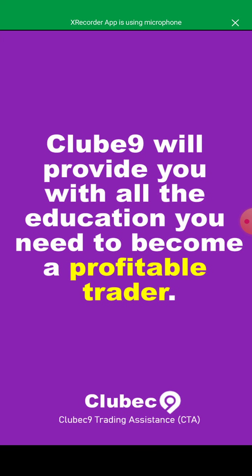We provide you with all the education you need to become a profitable trader. Not just being a trader, but you have to be profitable — you have to ensure that whenever you enter the market you're making profit and not a loss. You need the right tools to do this. Making profits is not an easy game, but when you have the right people, the right knowledge, and the right tools, you will make it.